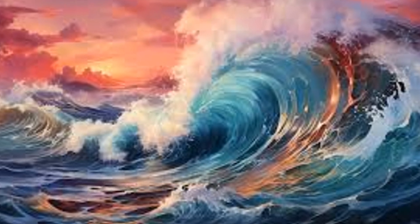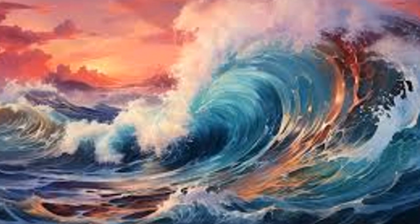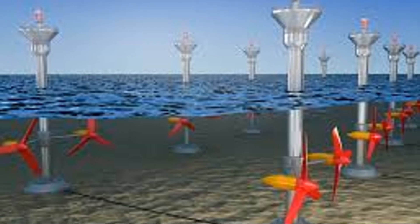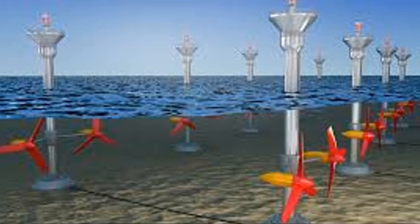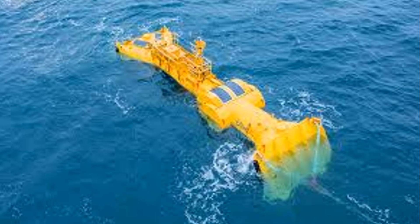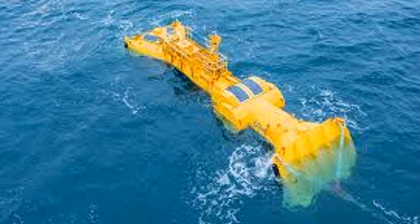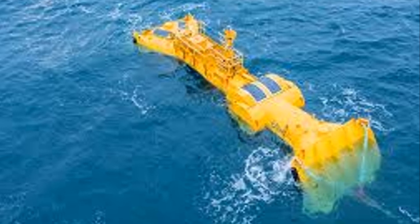Our journey into the world of wave energy continues as we encounter another marvel of engineering: surface attenuators. These long, articulated structures resembling giant sea snakes stretch out across the water's surface, aligned perfectly with the direction of the waves. Unlike point-absorber buoys, which capture energy from a single point, surface attenuators intercept and absorb energy from a much wider wavefront, making them incredibly efficient.